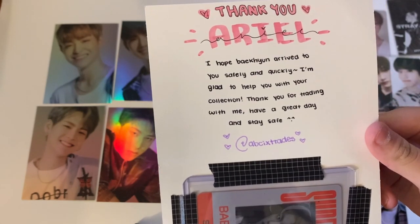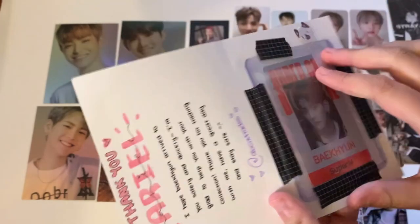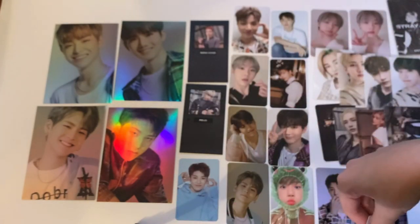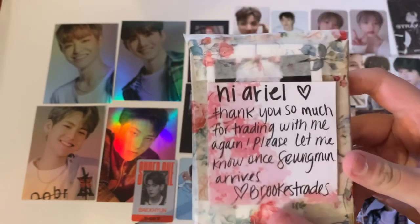The next note says 'Thank you Ariel, I hope I can arrive safely and quickly. I'm glad to help you with your collection. Have a great day and stay safe.' We got a Baekhyun card — I'm trying to finish my Super M collection but it's not going well. I haven't been finding many trades for these. Here is Baekhyun's card — super cute. Thank you so much.